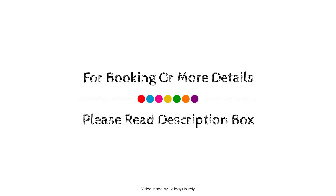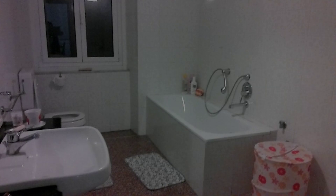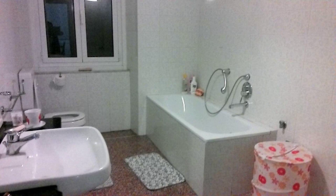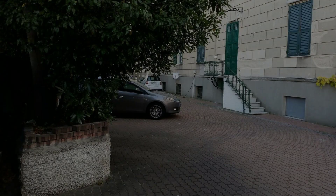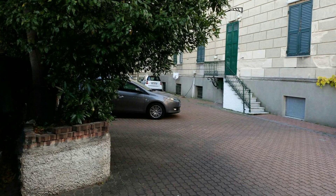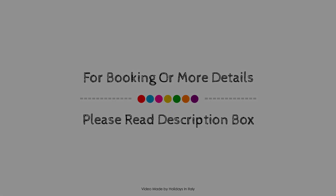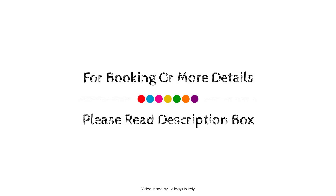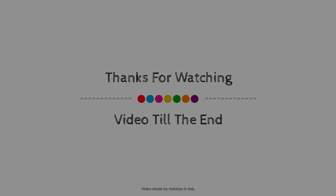Dear friends, we will meet again in a new video with a new property. Thank you.